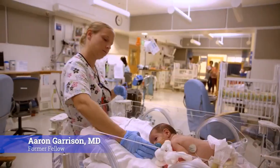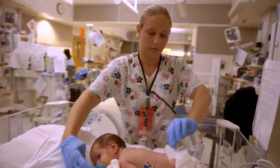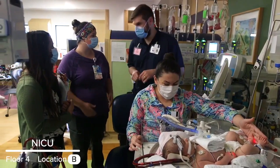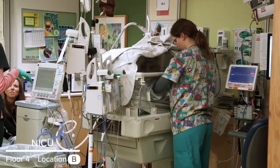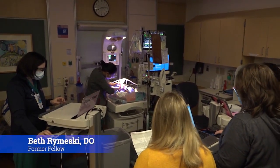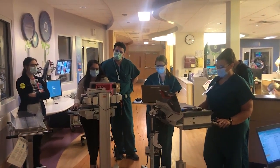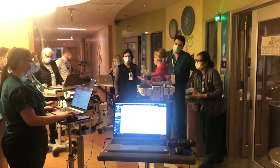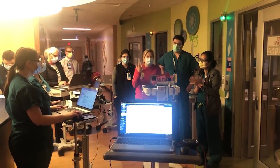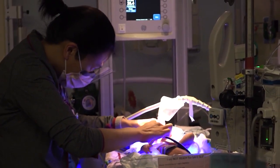One of the strengths of our program is the relationship with the NICU, and one of my favorite parts of training here really was the experience in the NICU. What's unique here is our NICU team rounds with us. It's a shared service with the surgical attending and a neonatology attending, as well as our fellows, their fellows, NICU nurse practitioners, dieticians, and pharmacists. Doing our combined rounds every day, we're all one team taking care of the surgical neonates.